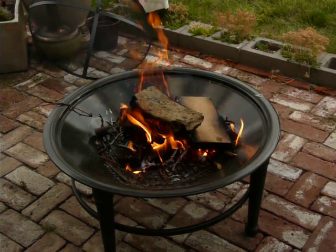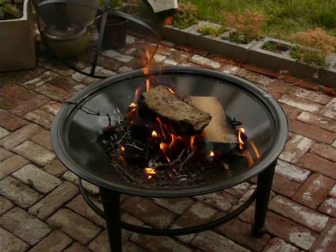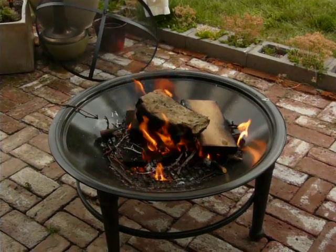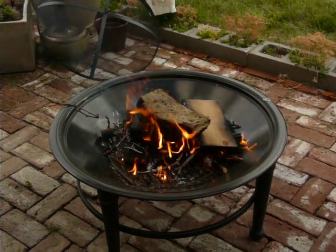Well, is flammability what you want, or is duration what you want? So when everything else is all burnt up and that is still smoldering, then it might be a good thing.